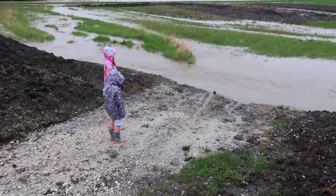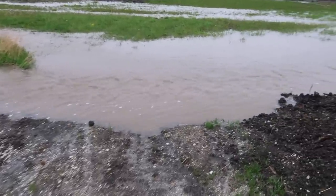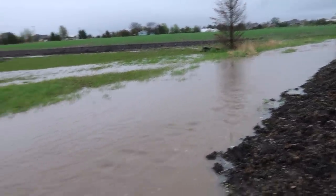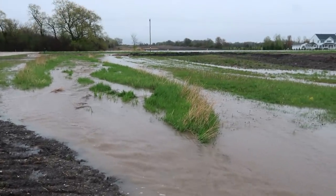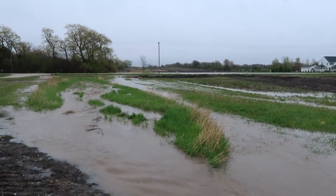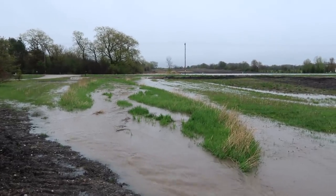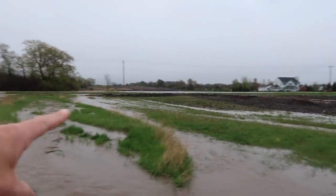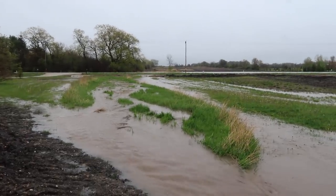We just got a torrential amount of rain here. This is the river that runs past our house when we've got a lot of rain coming. We're going to go out and look because there's a big farm field across the street, and water was everywhere just like this. The water has actually come up over the road and it's washing out our drive that we're putting in, so let's go check it out.